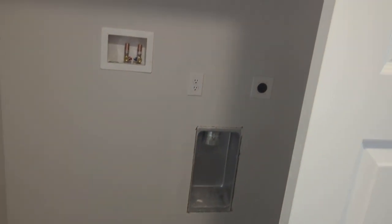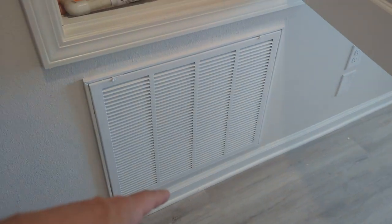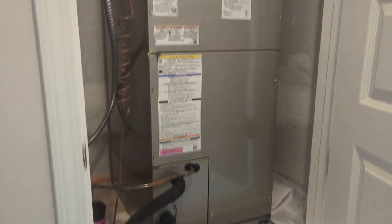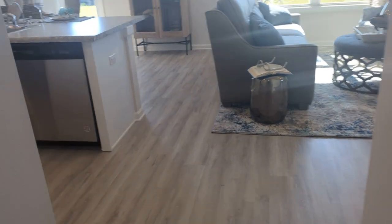We've got a washer-dryer closet with plenty of room for full-size units. Right here we have our Carrier unit — this is the majority of the upkeep on the home. You replace your filter, keep your line clear, and that's about it, because everything outside the home is either vinyl, aluminum, or asphalt — things that really don't require any paint.